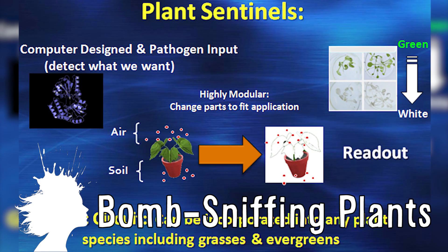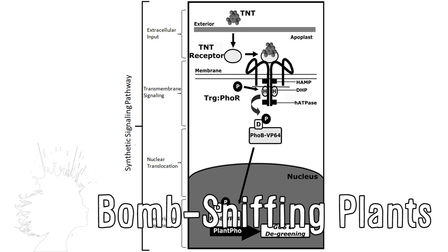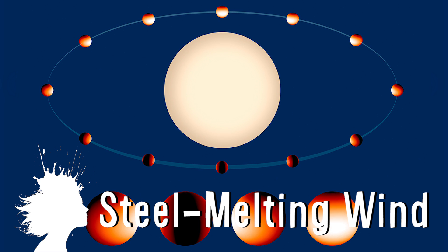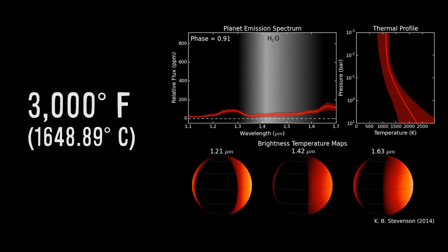Genetically engineered plants that can detect bombs could replace expensive electronic detectors within a decade. And WASP-43B is a planet 260 light years away that features winds blowing at the speed of sound in 3,000 degree temperatures, which is hot enough to melt steel.